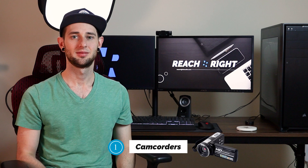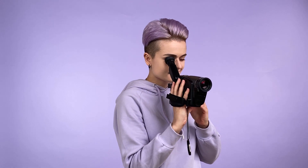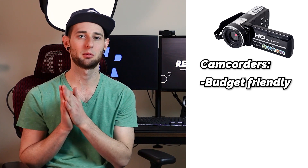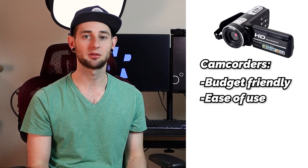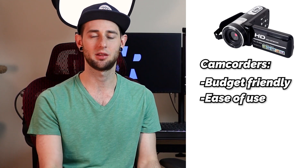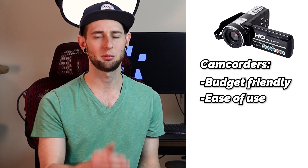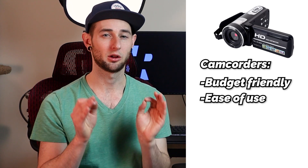Let's jump into our first category: camcorders. Camcorders were one of the first options to hit the consumer market and were popular for home videos and vacations. So why would somebody want to use one for a church service? For starters, they're going to be the most budget-friendly — probably the cheapest out of all the cameras we're going to talk about today. They're also extremely easy to use. A lot of times they just plug in and you don't have to worry about fumbling with different battery types. You kind of just set them up and anybody can use them. Ease of use is probably the biggest thing they have going for them, along with budget.